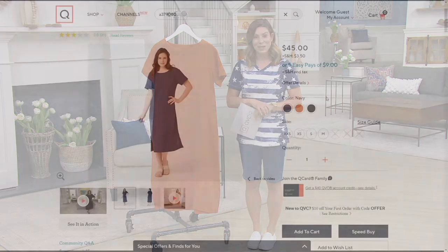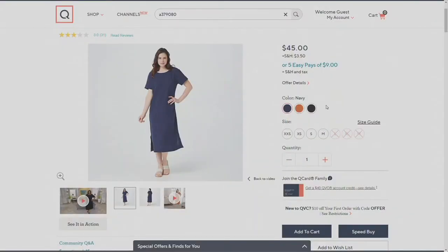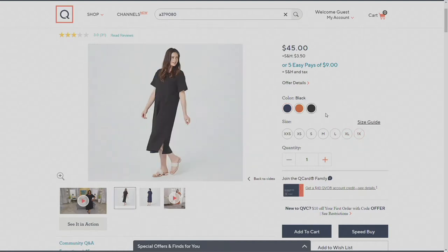Two more classic colors to show you on qvc.com — navy, and it doesn't get more perfect than that, and yes, the LBD, your little black dress. That's $9 on easy pay. You're looking at a length of 46 and a half to 50 and three quarters of an inch.